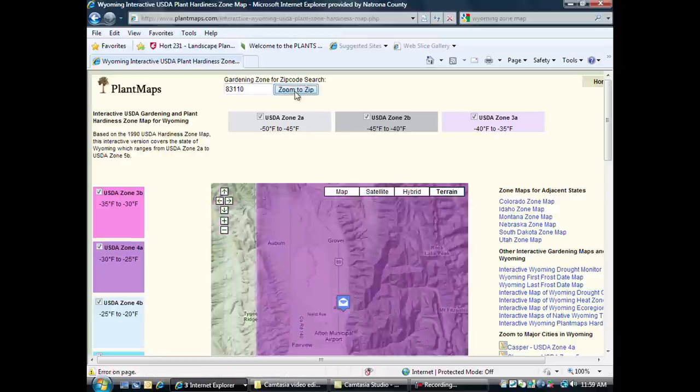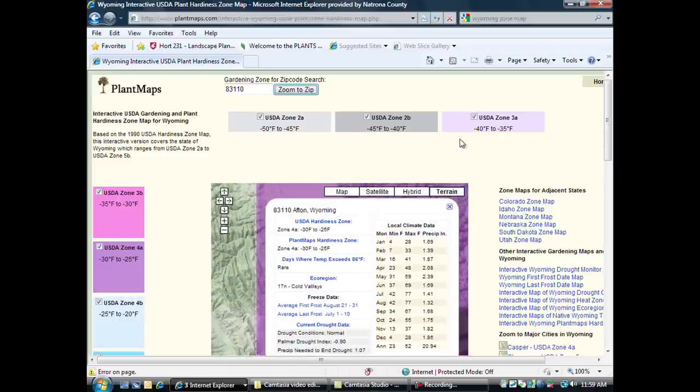If we contrast that to where I live in Smoot, Wyoming, we come up with a hardiness zone of 4A. The days to exceed 86 degrees are rare. Our average first frost dates are August 21st to the 31st, and the average last frost is July 1st through the 10th.